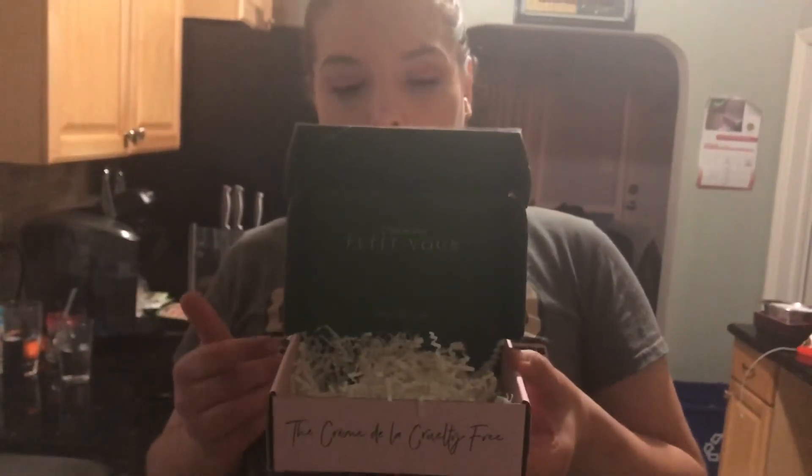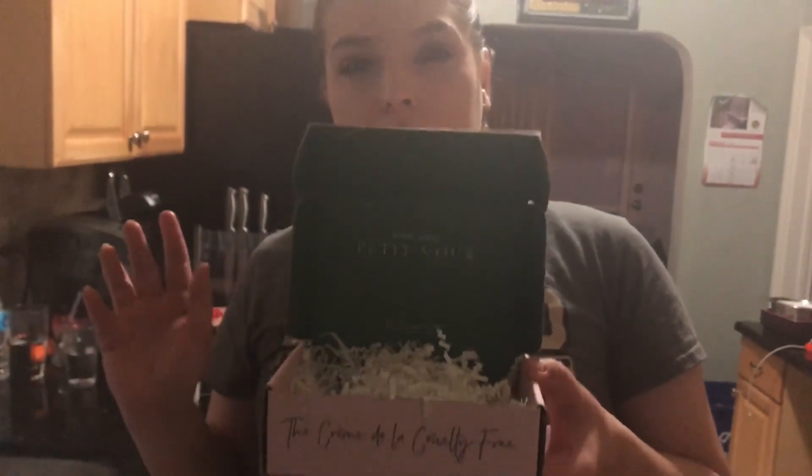That is all for the Petite Vore Box for the month of February. I will link in the description where you can get this box — I don't know the exact price of it, although I do think it's $19. Subscribe to see future videos that I post, like the video — it means a lot to me. I'll see you next time, guys. Bye.